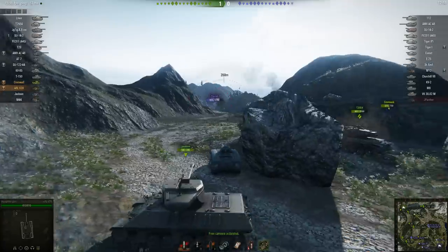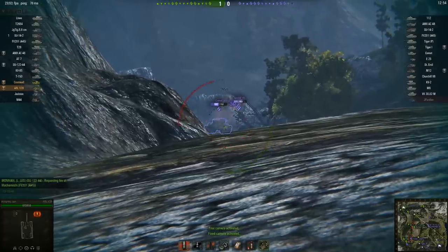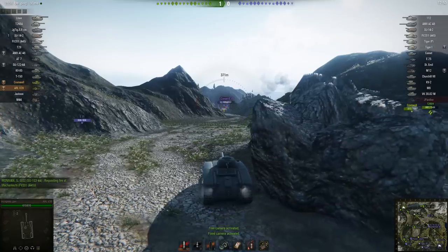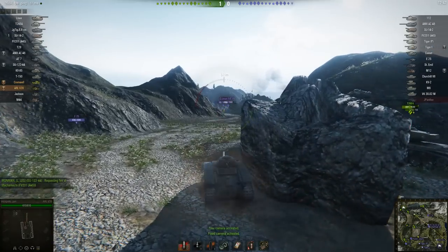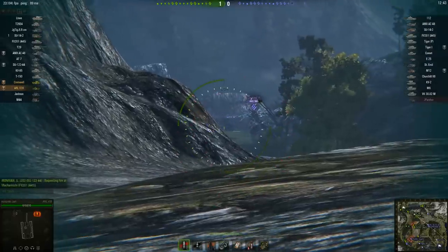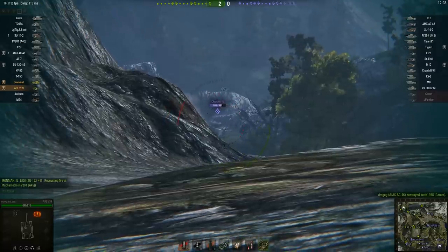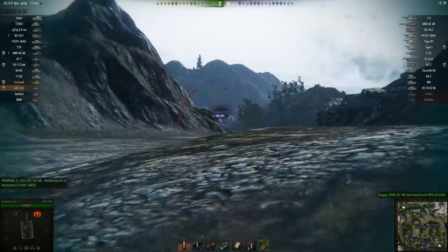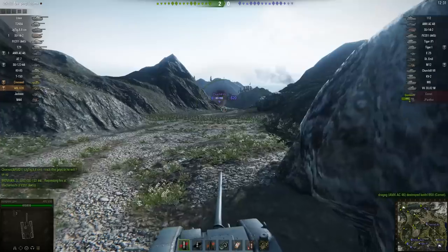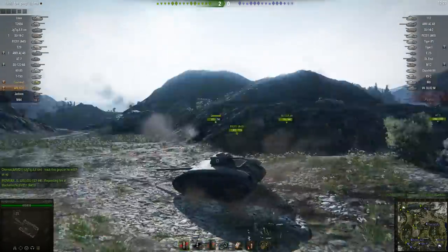He scored a hit on — actually that's not a Churchill, that's a Comet. Jingles strikes again. Things are about to go horribly wrong. As I said, this isn't really about Incognito Gun or the ARL V39 — it's all about his team. This is where things first go wrong, and you don't get the reaction you'd expect in World of Tanks or any online multiplayer game. Pay attention to the Jackson behind him.